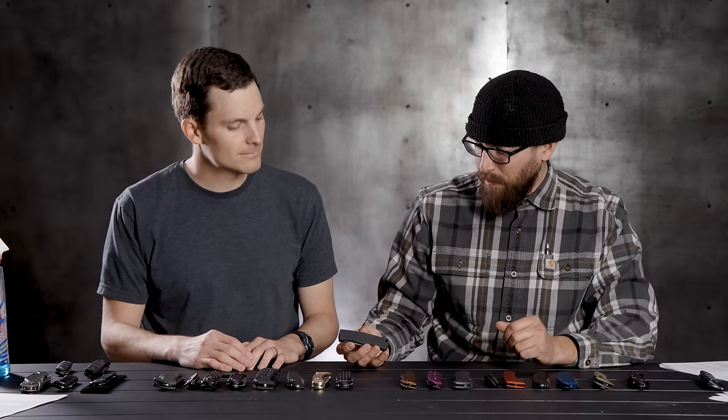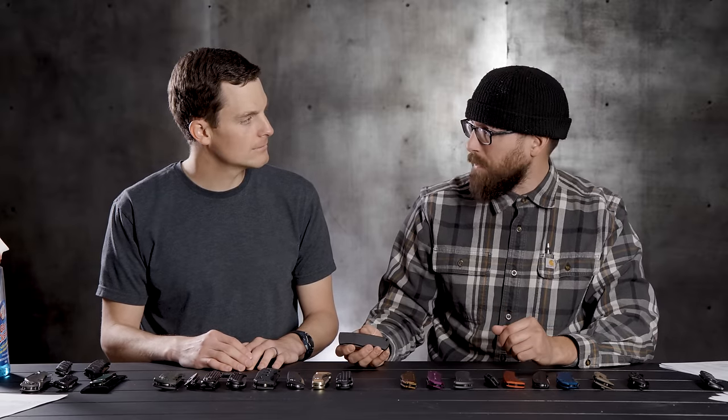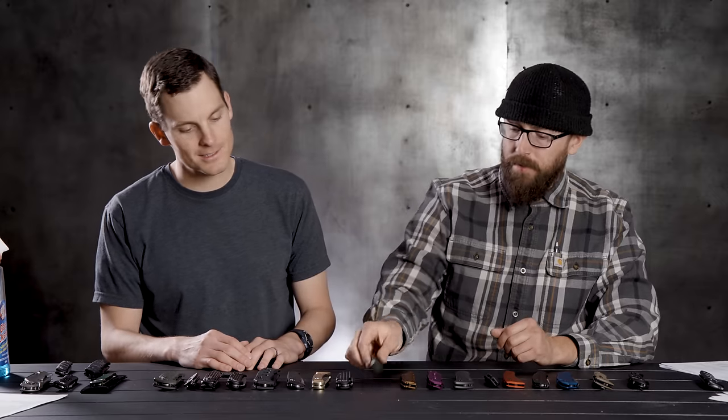Kind of a fun parlor trick knife. It's 154CM blade steel, so it held up just fine for everything I was using it for. Great little knife.